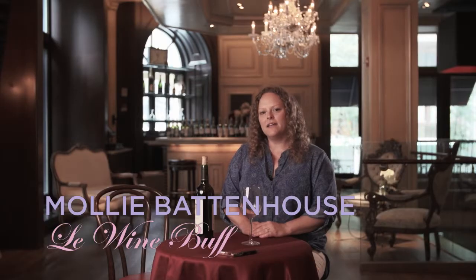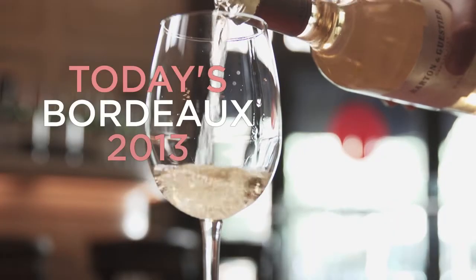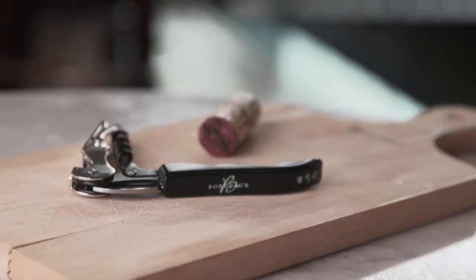Hi, I'm the wine buff, Molly Battenhaus, and I'm going to be telling you about 100 of our favorite Bordeaux under $55. It's a great way to get to know Bordeaux, with great values and great wines.